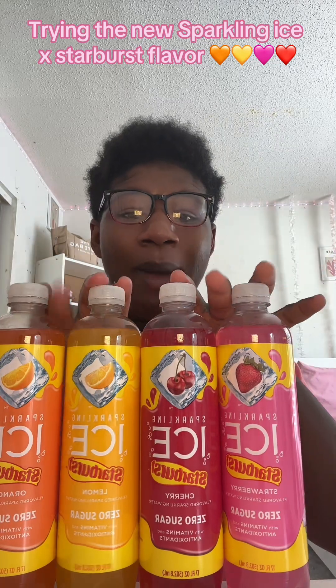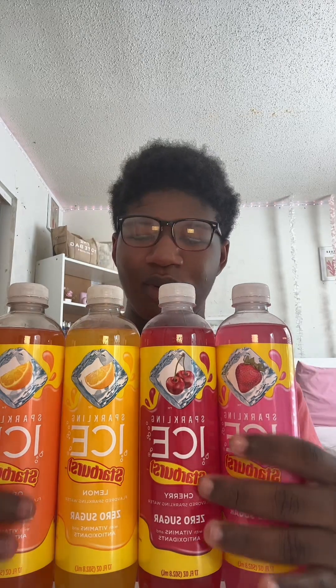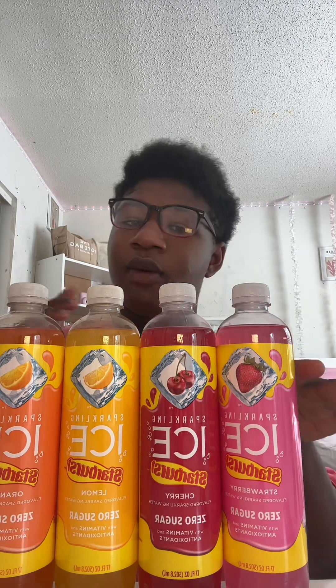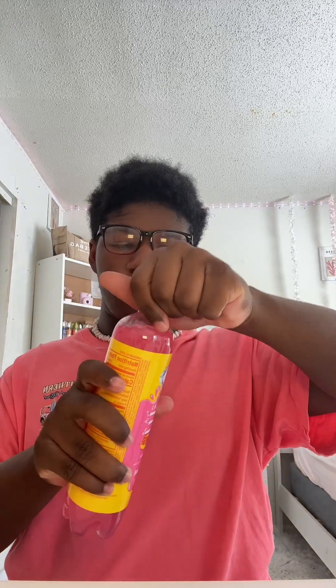So my mama found these at Kroger and she was like I should try them out, and I was like that's smart. So look what we got — I love Sparkling Ice in general and they have a Starburst flavor. I love Starburst flavor. We are going to try the pink one first. I know pink is my color. The pink one is the strawberry Starburst, which of course — if you know, the pink Starburst is the best Starburst ever.